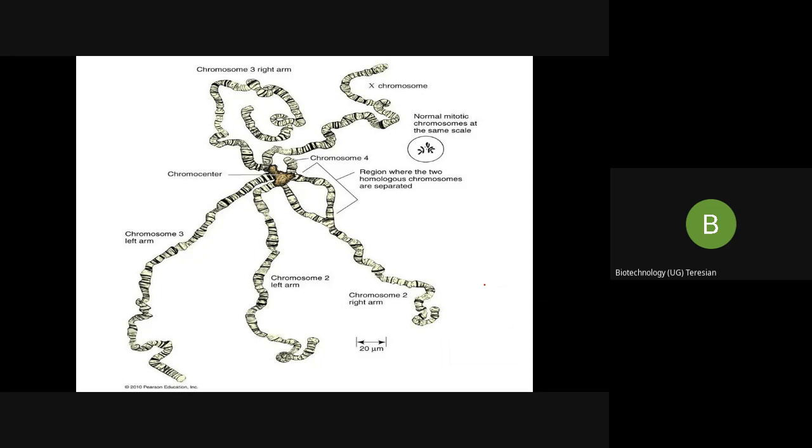The centromere region does not replicate — only the chromatids keep on replicating. As a result, the centromere of the chromosome becomes a mass-like structure called the chromocenter.